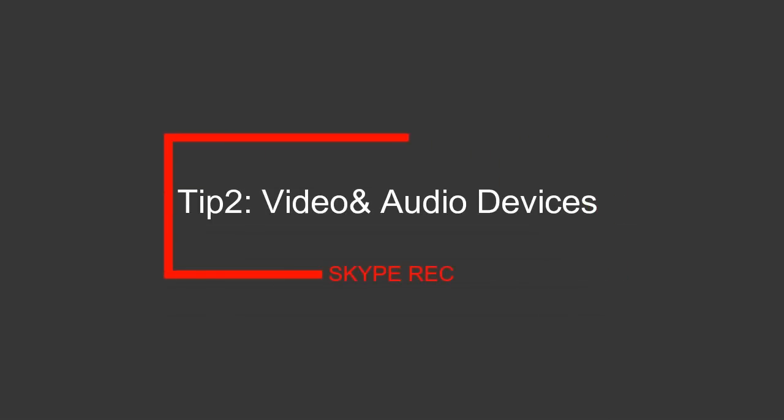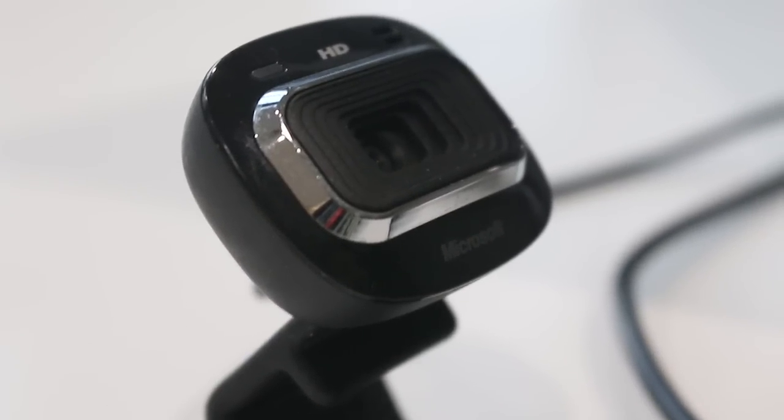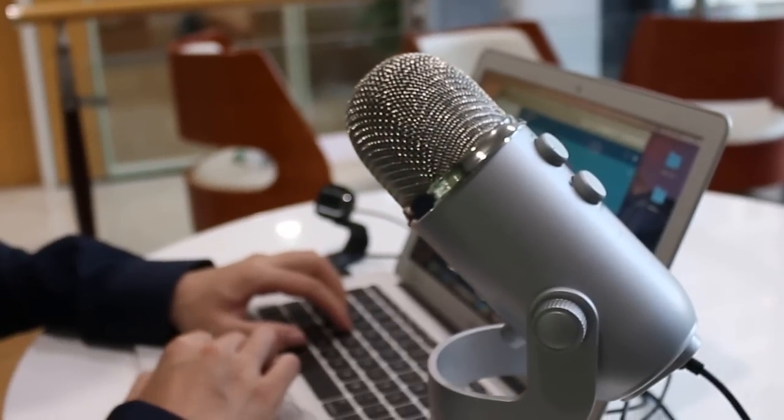Tip 2: Input Devices. For better video quality, I would suggest using an HD webcam instead of a built-in webcam, unless you use a Mac, which has a proper built-in webcam. For better audio quality, use a microphone but not a headset, because it might look unprofessional to have it on your head. And remember to test the volume before you get started.